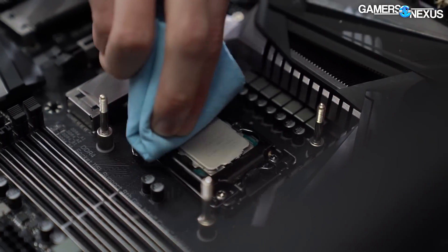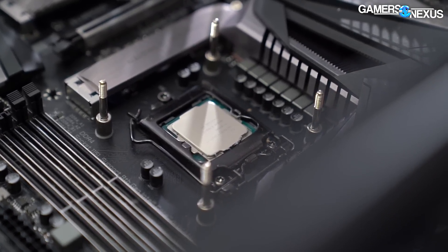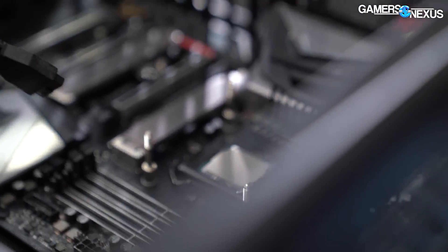This is an 8700K. The CPU should be fine — there's no reason that would be bad. Although, even if it was completely fried, we do have replacements for that as well.